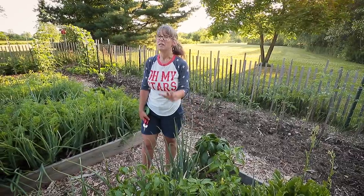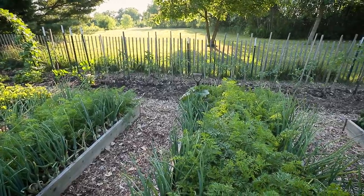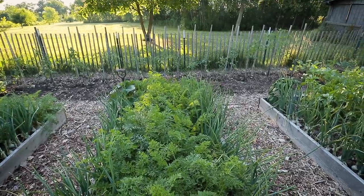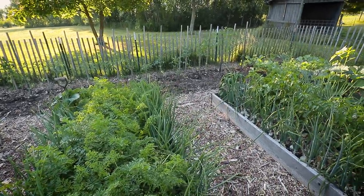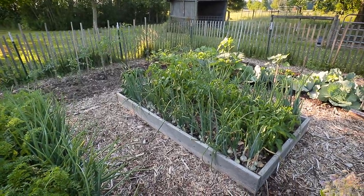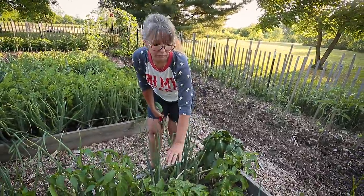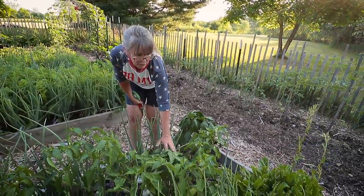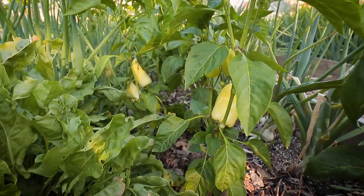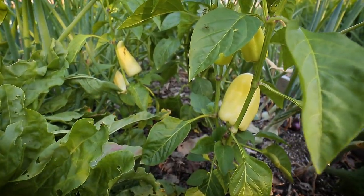This bed is the only one that's different out of my raised beds. We do raised bed gardening and no-till gardening — all the in-ground beds are no-till and started out as Ruth Stout method. This year I changed methods a little bit. In this raised bed — the only different one — I have peppers and onions and a big perennial sorrel plant. Looking in here I have my first peppers, which is exciting.